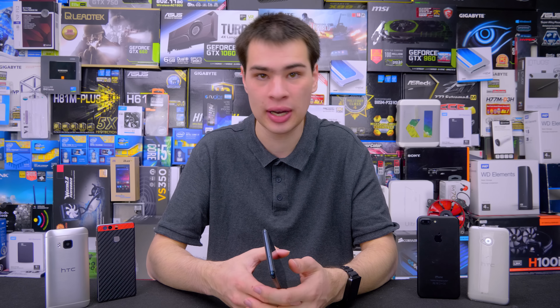Hi, what's up everyone? CBModdy here back with another video. Screen protectors — we've all used them, we've all seen them and we sort of know what they're about, but do we really need them here in 2017?